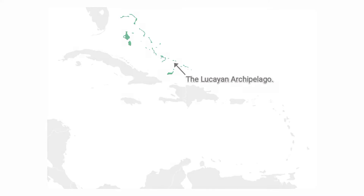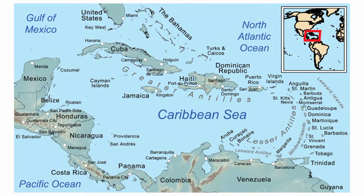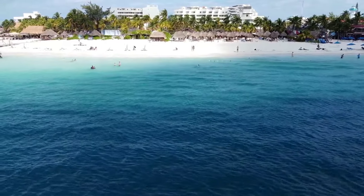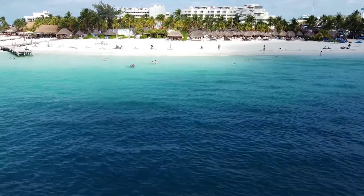The Lucayan Archipelago, which consists of the country of Bahamas and the British Overseas Territory of the Turks and Caicos Islands, does not fall in the region of the Caribbean Sea, but is usually considered as a part of the wider Caribbean region.